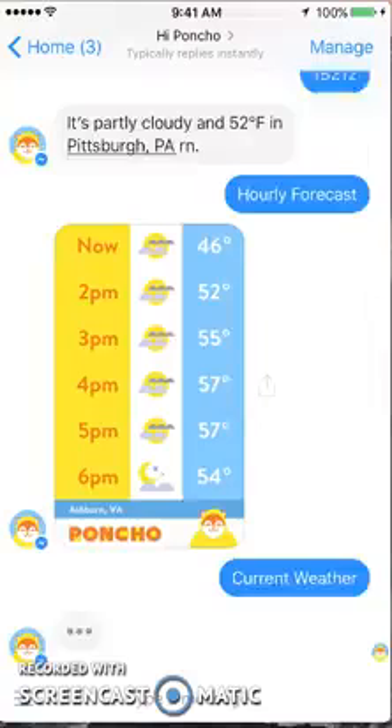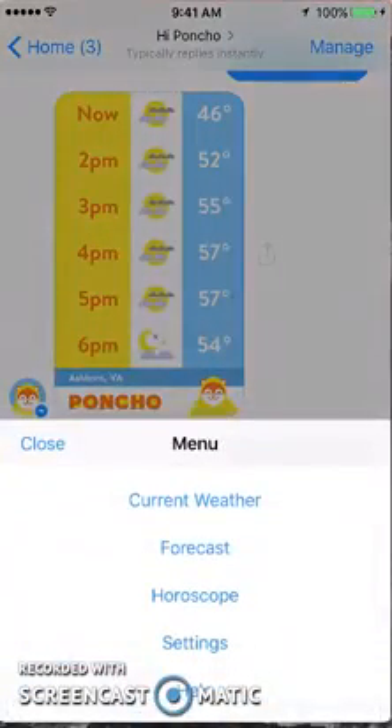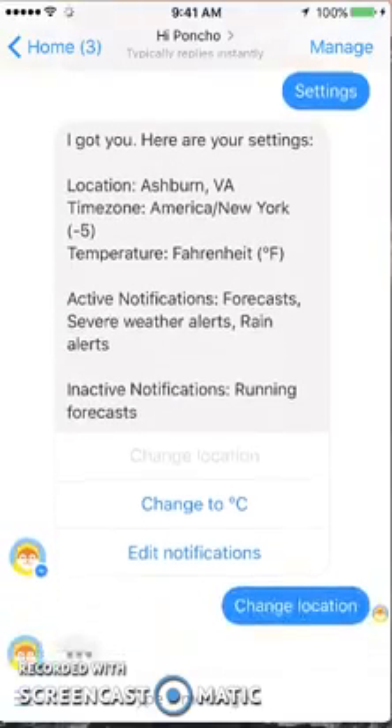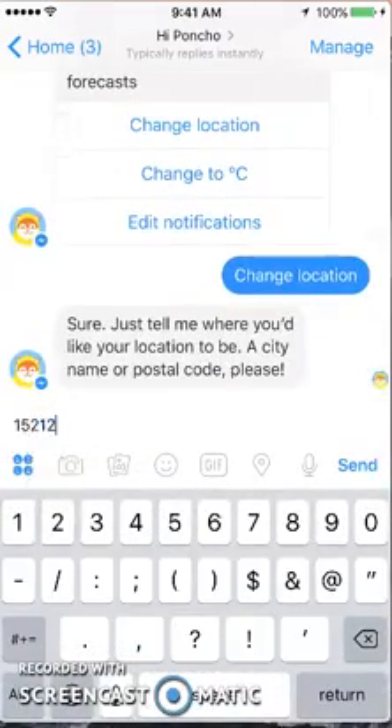Let's see if I have to change it — let's go under Manage. There are forecast settings, so maybe I need to change it under my settings here. You have to change the location under settings, otherwise it'll just give you the weather for that new location at that moment when you type it in. You can change it using the little menu at the bottom of the screen, right next to where it says 'type a message.' I want to type in the zip code and set that as my location.